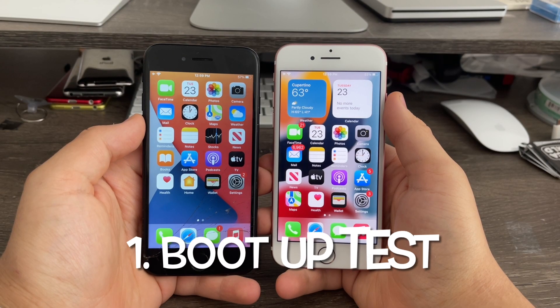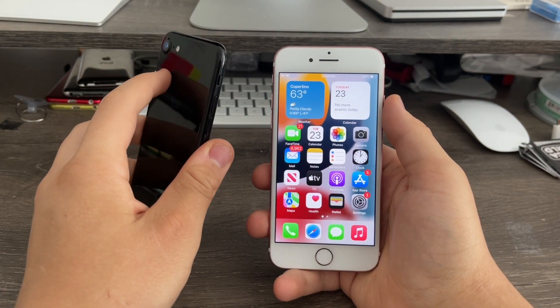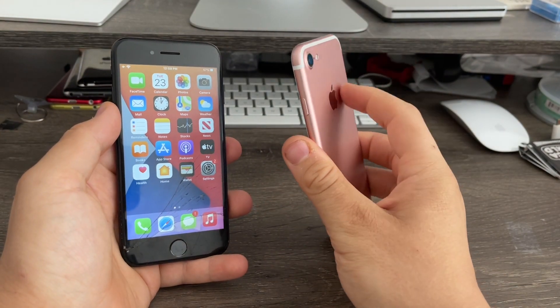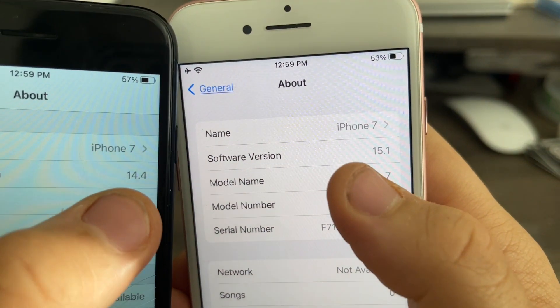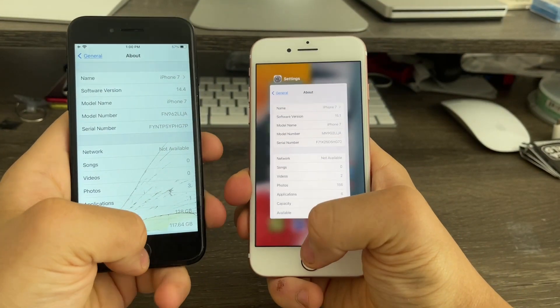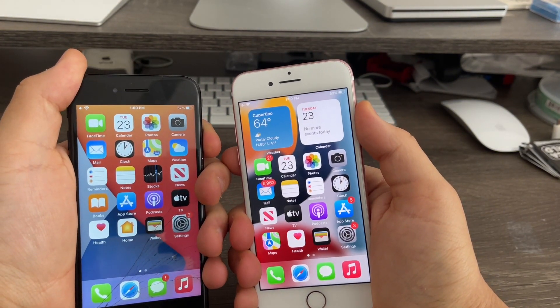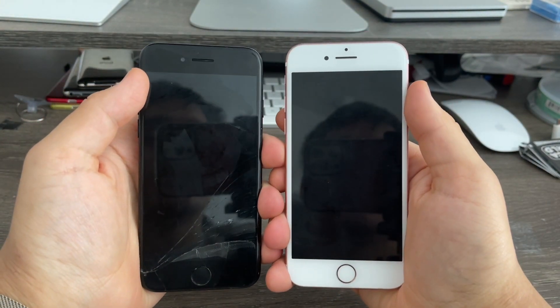First up, the boot up test. The iPhone 7 on the left in jet black will be running iOS 14, and the one on the right in rose gold will be running iOS 15. Going into settings you can see the version numbers: 14.4 and 15.1. I'm going to close all apps down and power them down for the boot up test.